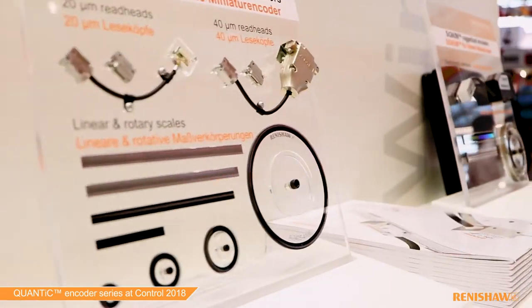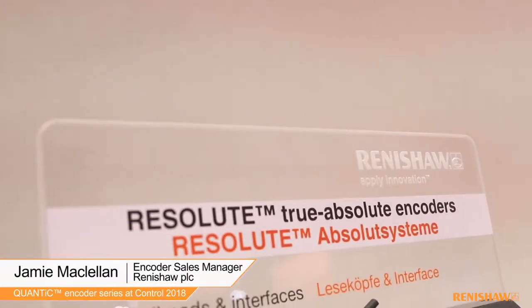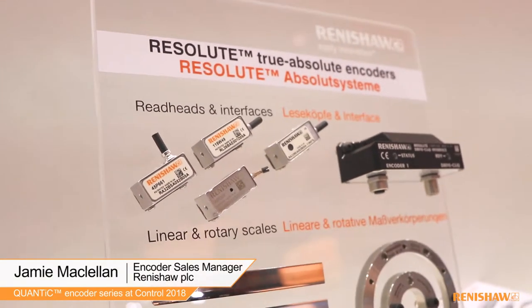Renishaw manufactures a wide range of open optical encoders, from incremental encoders to absolute. I am Jamie McClellan from Renishaw, and I am the sales manager for the Encoder Group.